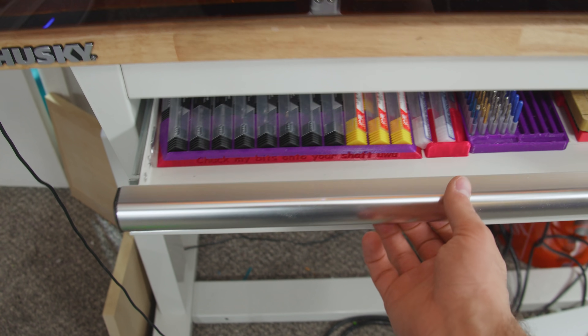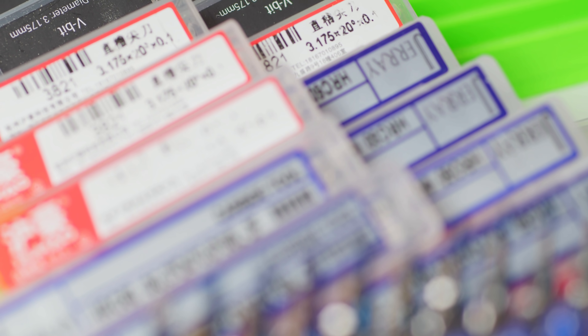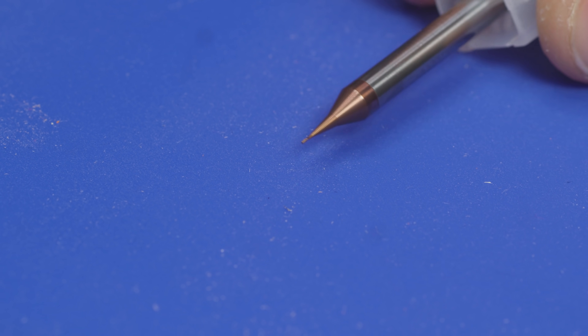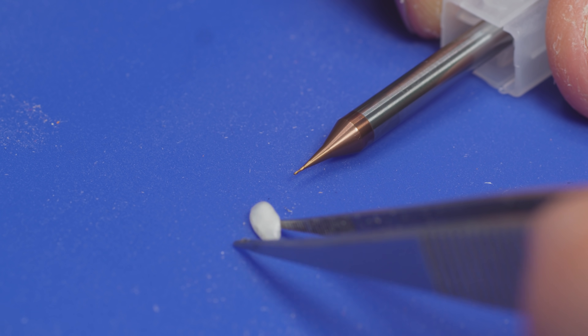When I ordered those mills, drills, and V-bits, I spotted something extra spicy. I knew it would arrive too late to use in this episode, but I pulled the trigger anyway. Well, my work ethic sucks so hard I was still working on this script when they arrived. These are ultra-high precision end mills — a mere 0.2, 0.3, and 0.5 millimeters in diameter.